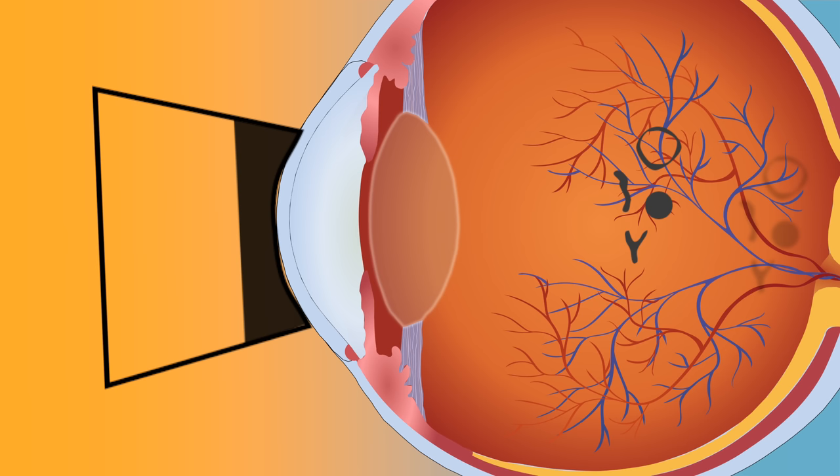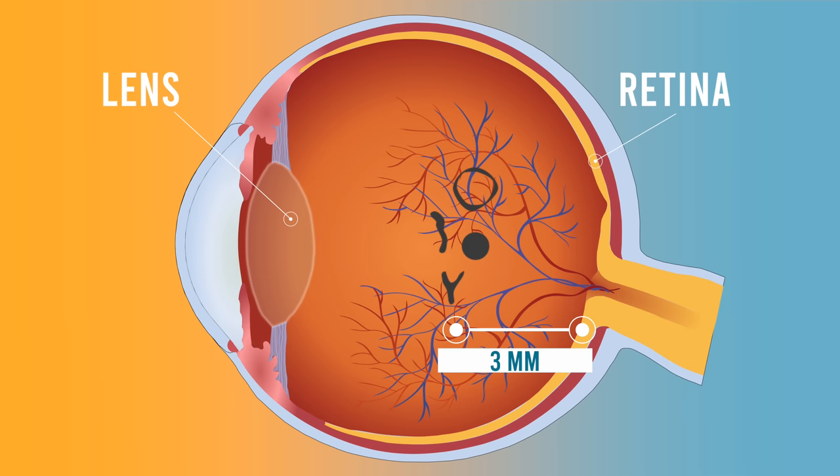Patients in the sham group underwent the same process. The only difference was that a special lens filter glued to the contact lens surface prevented any laser energy from passing through, so patients wouldn't know whether they received a laser or not. One key criteria for patients in this study was that their floater had to be located centrally in the vitreous, at least three millimeters from the retina and five millimeters from the lens, in order to minimize the risk from inadvertent laser damage to nearby structures.